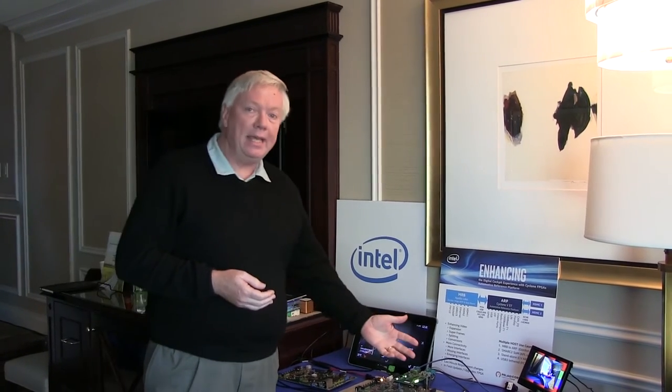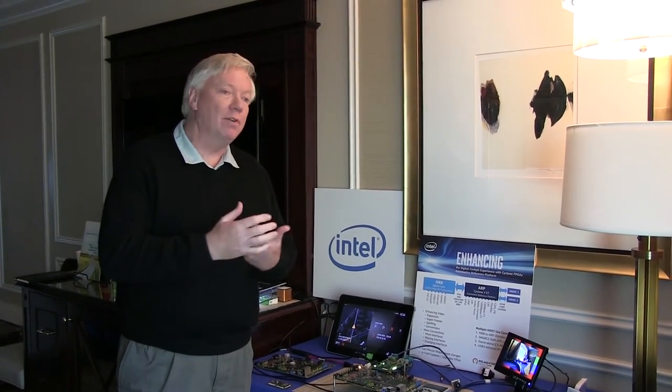The demo I have for you here today is basically an evolving head unit. Head units are starting to add more functions and features, and many of those are camera-based: backup cameras, surround view, e-mirrors, driver monitor, gesture recognition, passenger monitoring — all requiring more video inputs than many of the CPUs and GPUs can support today.